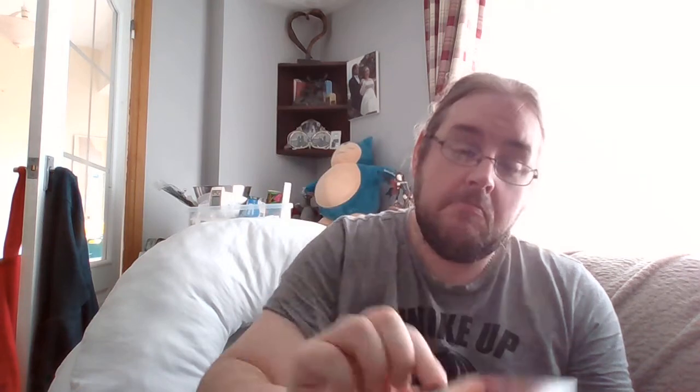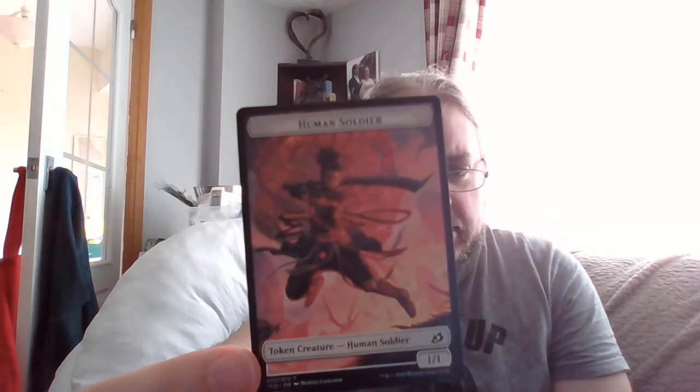My land is a Wind-Scarred Crag — the Boros tapped life gain land. And my token is a 1/1 human soldier with a ridiculously large sword. I do also like the lore that the crystals show when creatures are nearby — especially the big creatures that are going to come and attack the city. So people wear crystals all over their body, which I think is really cool.